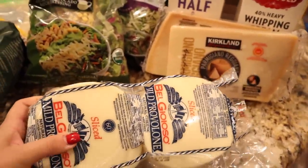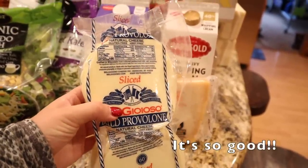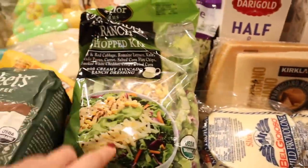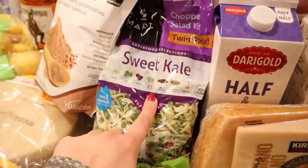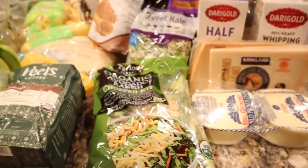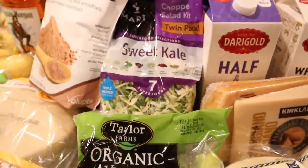I got some provolone cheese. I've been really enjoying provolone and salami for a snack or lunch. I've actually been enjoying the provolone from Trader Joe's, but it's out of my way, so I thought I'd give this Costco one a try. I also got a couple of bags of salad — the avocado ranch, which I've never tried, and the sweet kale one that I love. I haven't had salad in a while and it sounded really good. They were a bit expensive — definitely a treat — but we'll probably eat one of these for dinner.